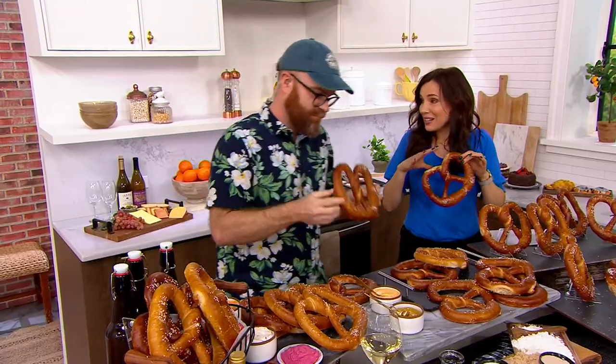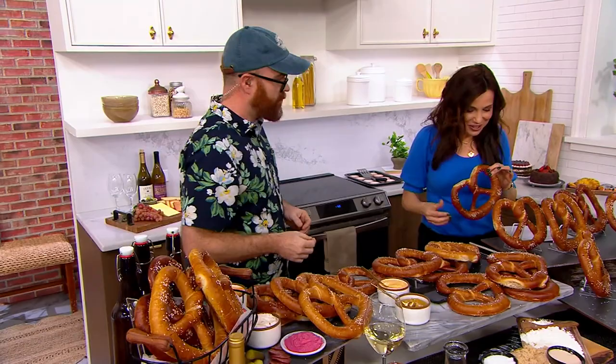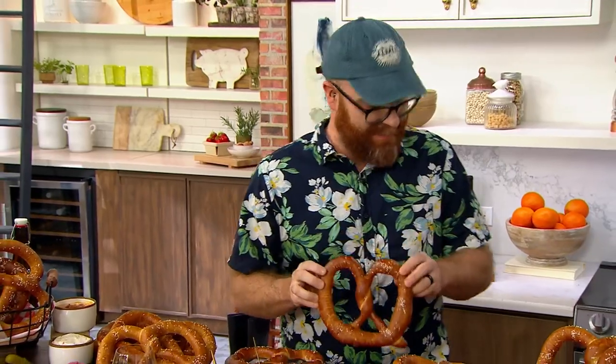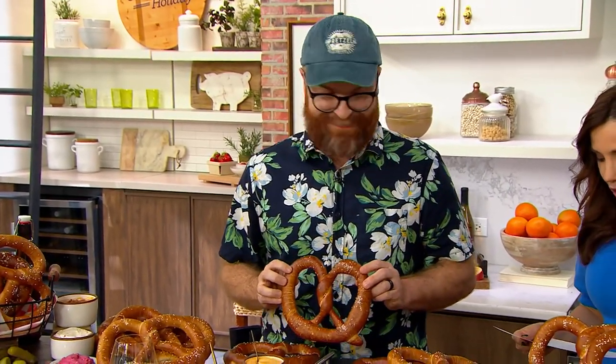You're getting eight of them. They're hand-twisted, handmade in York, Pennsylvania. These ones are nice and hot right out of the oven. All right, so you're getting eight of these, and at the EasyPay, four easy payments of $7.15, and we're going to ship them for free.